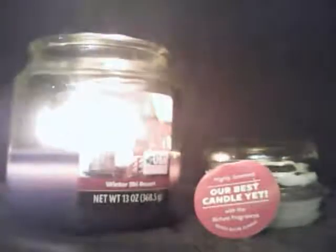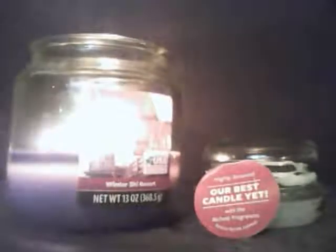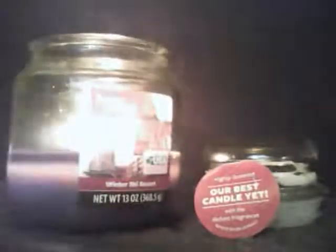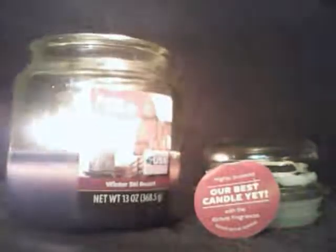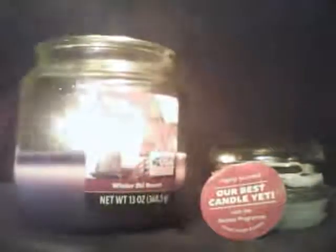I'm going to keep this one kind of shorter. I don't really have too much else to say about it. Very good candle, definitely will repurchase it. I'm getting a nice throw and the scent is very, very nice for me. So see you guys next time. Subscribe if you haven't — I would really appreciate that. And thumbs up. I'll see you next time. Smell well.